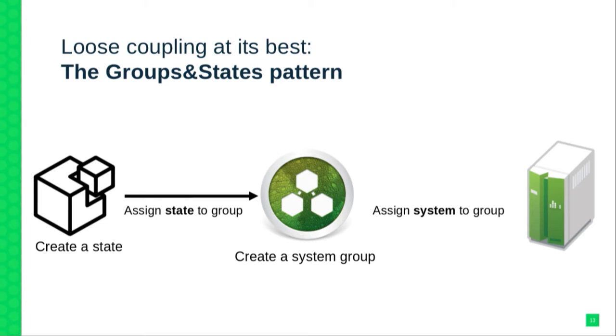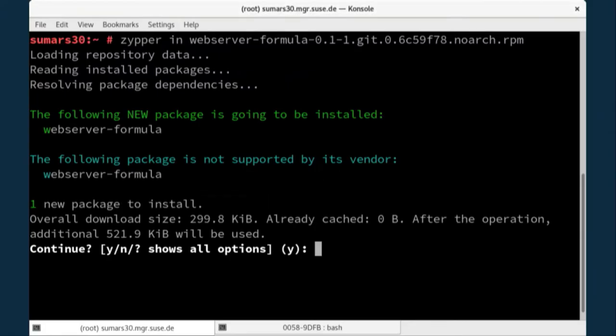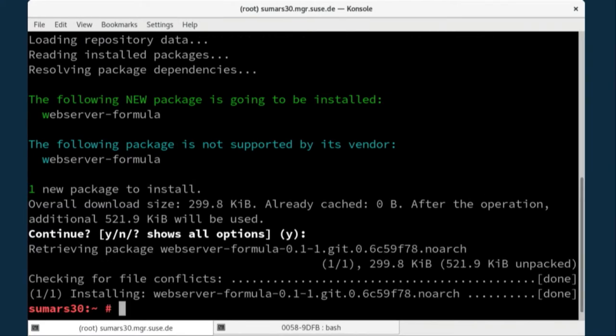We now have the same thing for formulas — you can combine states in a formula and then have the form to fill in data. This is a packaged formula. In SUSE Manager, you can still check these out of GitHub, but the ones we ship from SUSE are packaged as RPM packages. Once installed, the formula shows up in the formula catalog.